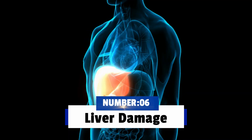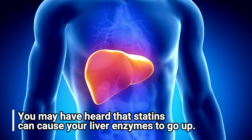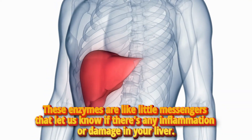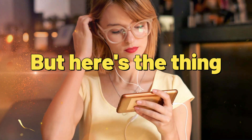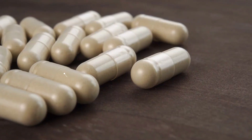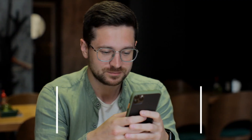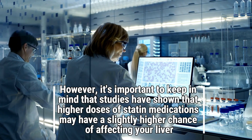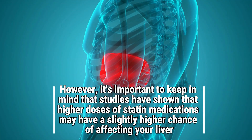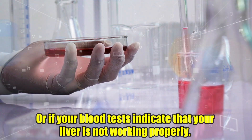Number six: liver damage. You may have heard that statins can cause your liver enzymes to go up. These enzymes are like little messengers that let us know if there is any inflammation or damage in your liver. Just because those enzymes go up does not mean your liver is in danger — in fact, liver damage associated with statin use is rare. However, studies have shown that higher doses of statin medications may have a slightly higher chance of affecting your liver. That's why it's crucial not to take statins if you have liver disease or if your blood tests indicate your liver is not working properly.